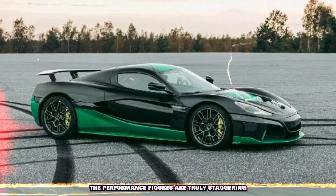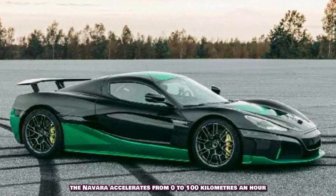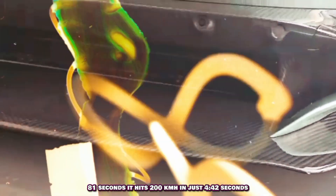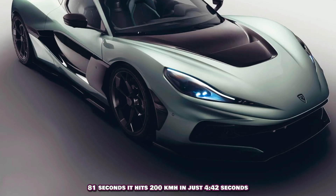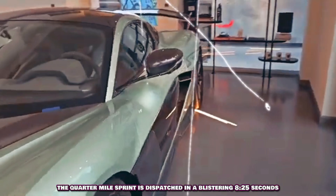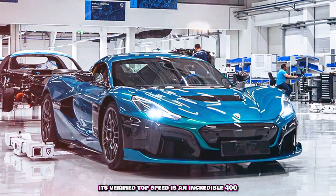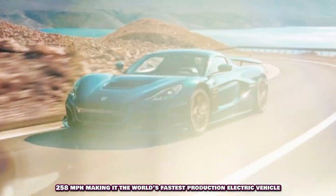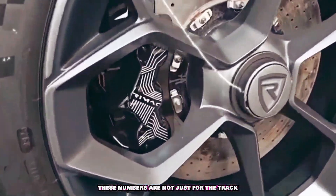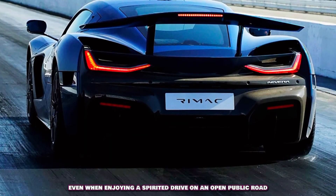The performance figures are truly staggering, and demonstrate why you can watch it blast down public roads with such authority. The Nevera accelerates from 0 to 100 kilometers per hour in an astonishing 1.81 seconds. It hits 200 km/h in just 4.42 seconds and 300 km/h in 9.22 seconds. The quarter-mile sprint is dispatched in a blistering 8.25 seconds. Its verified top speed is an incredible 412 km/h (258 mph), making it the world's fastest production electric vehicle. These numbers are delivered with precision and control, even when enjoying a spirited drive on an open public road.